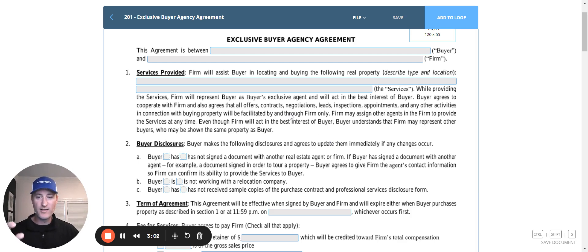The form has also explained what services we're providing — that we're helping with negotiating offers, contracts, repairs, inspections, scheduling appointments and tours and things of that nature. So it goes in and explains in simple language what we are doing for the client.